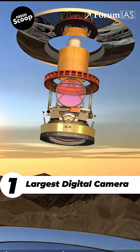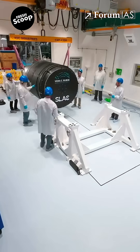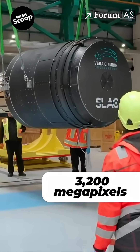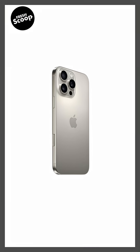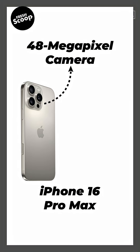1. The telescope has the largest digital camera in the world. It is the size of a small car, weighs around 3 tons, and boasts a staggering resolution of 3,200 megapixels. For a quick comparison, the latest iPhone 16 Pro Max has a 48-megapixel camera.